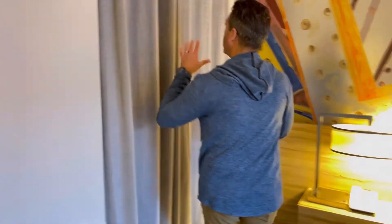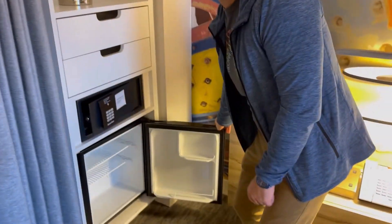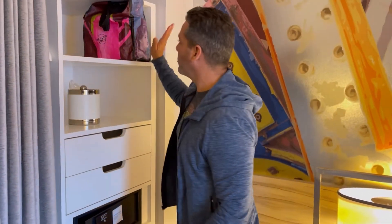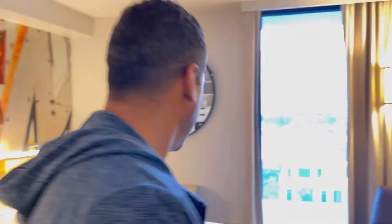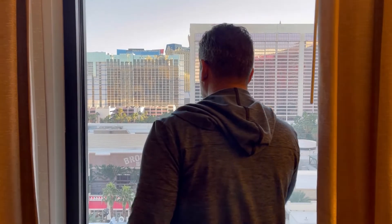Behind here is your closet — just my bags in there. This is another reason I love Caesars Entertainment properties: the refrigerator doesn't have all the pre-stocked stuff in it that you can't use. So I brought a 12-pack and stocked it myself. The view looks out over the pool — which is closed — and the LINQ Promenade.